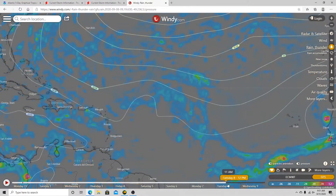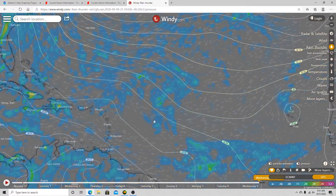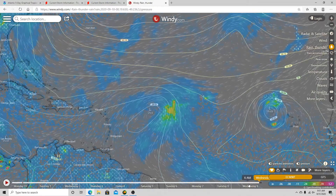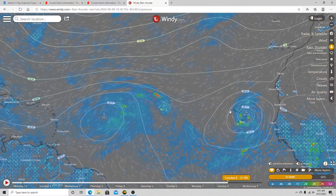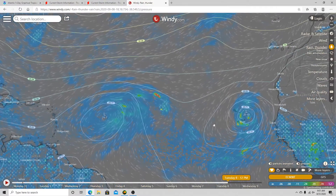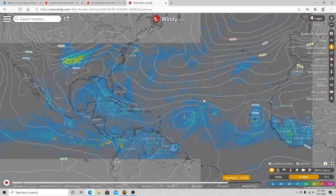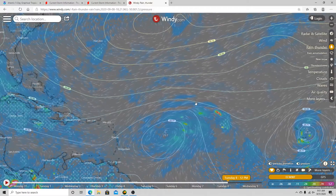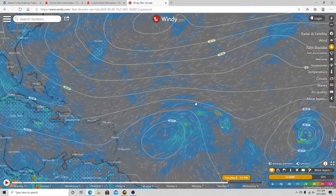That disturbance has a 30% chance of developing, and it looks like it kind of stays stationary in this region, which unfortunately gives it more time to try to strengthen if conditions are right. Also worth noting, the European model is picking up another disturbance coming off of Africa. For the next couple of weeks, the Atlantic is going to be pretty active, so we're going to really keep a close eye on the tropics.